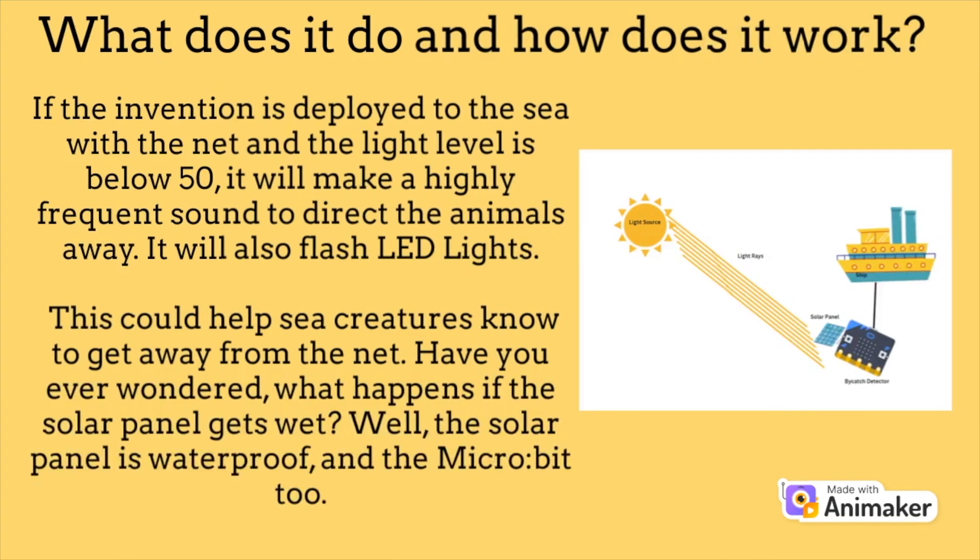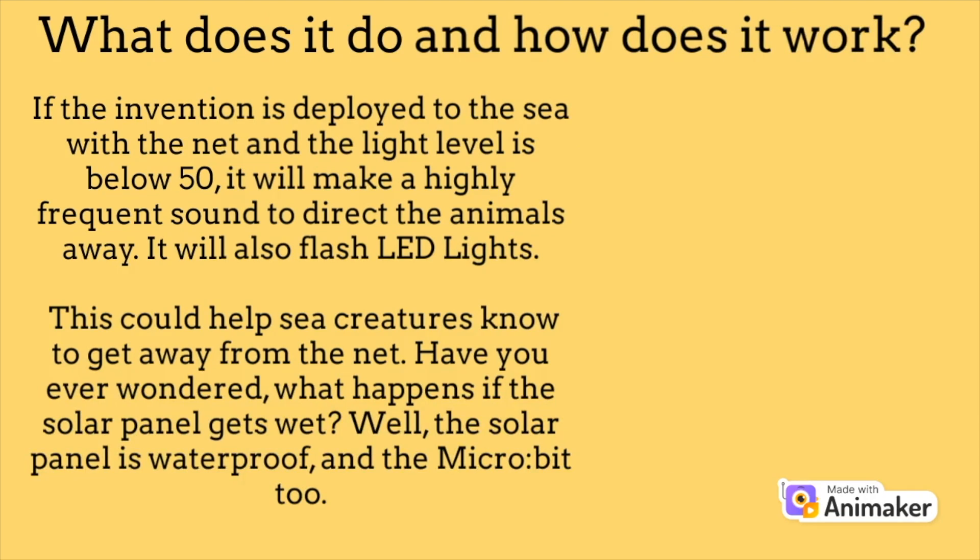If the invention is deployed to the sea with the net and the light level is below 50, it will make a highly frequent sound to direct the animals away. It will also flash LED lights. This could help sea creatures know to get away from the net.